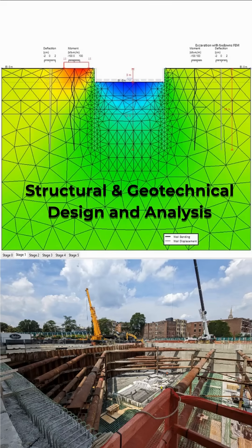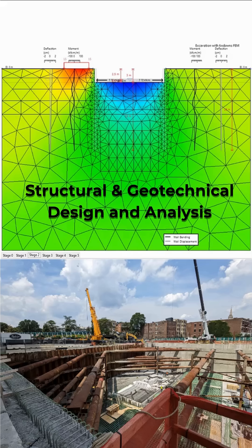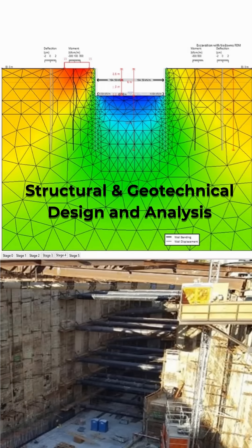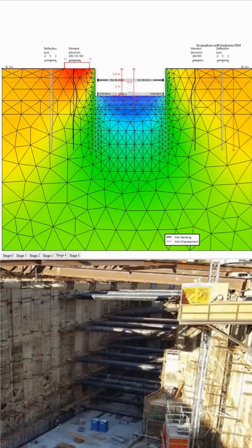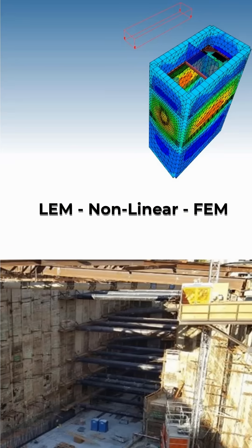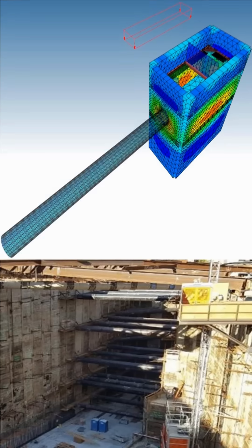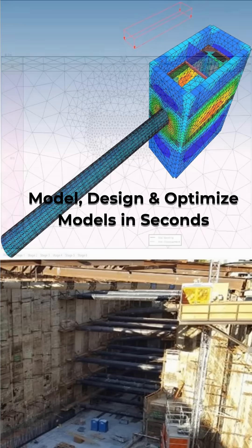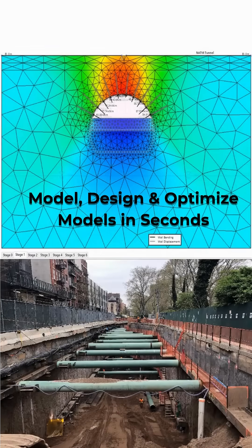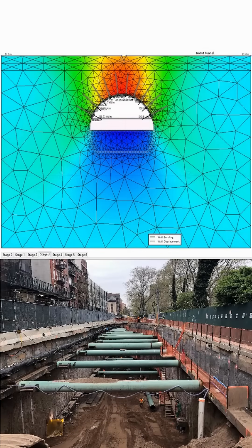Built by Engineers for Engineers, DPEX is a complete solution for the structural and geotechnical design of tunnels and deep excavations. It supports all major analysis methods, from limit equilibrium and non-linear soil springs to finite element analysis. With over 5,000 internal checks and expert recommendations, DPEX helps you capture the safest, most efficient design every time.